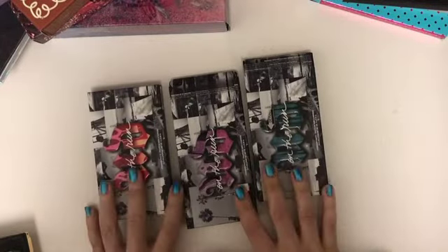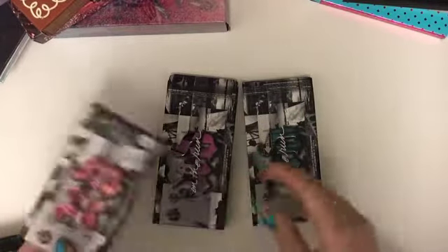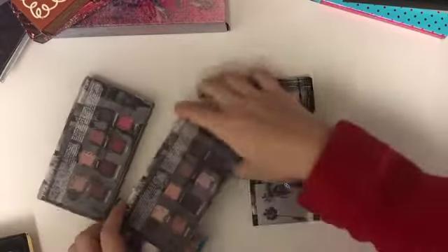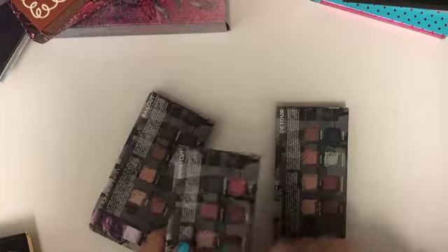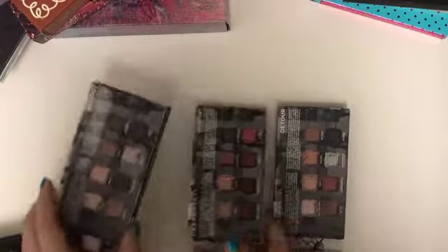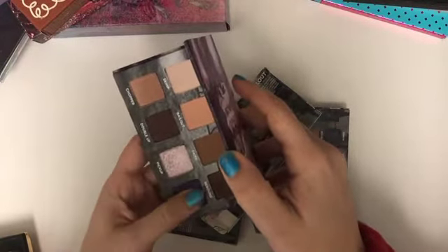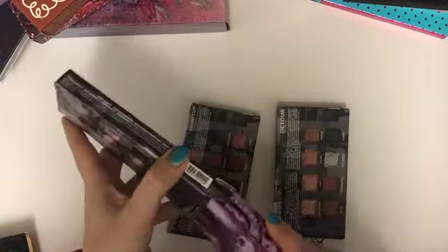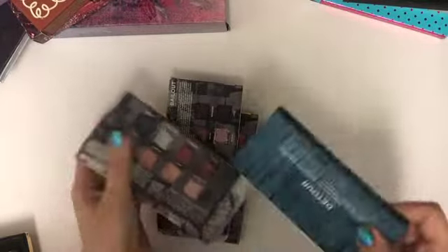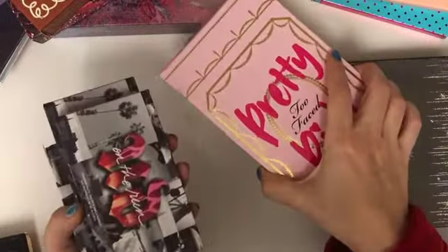The Born to Run minis I'd give a B compared to the original Born to Run — they're supposed to be more travel-friendly. There's a red/jewel tone, a purple one, and a blue one. My favorite is the jewel tone because the quality of the reds is so much nicer. The purple one disappointed me the most — it only has like one or two purples and the glitter is more glittery than shimmery. The blue one also just has a little pop of blue.